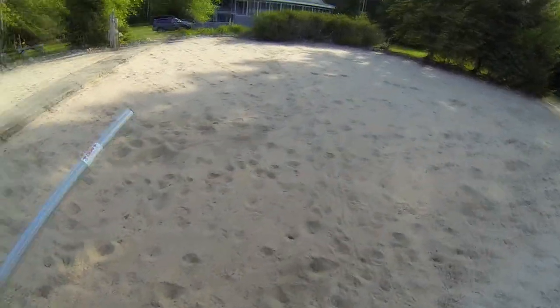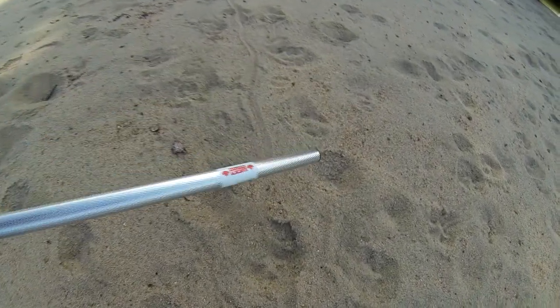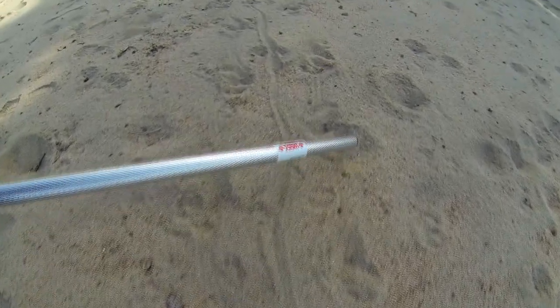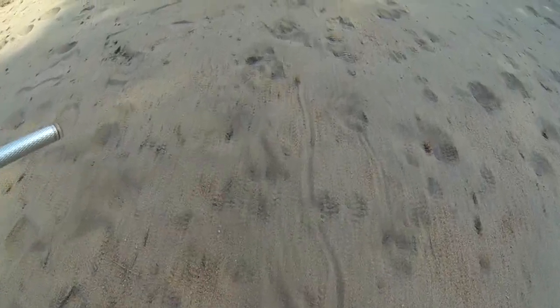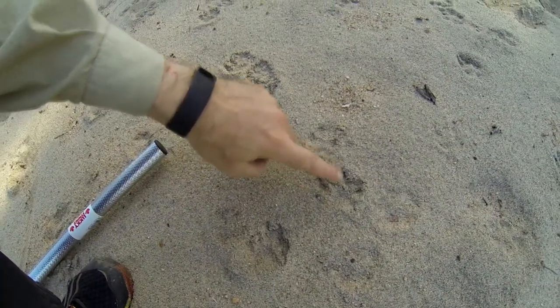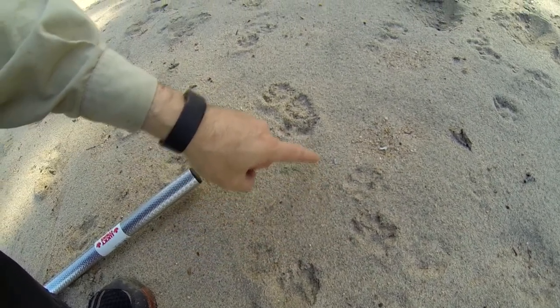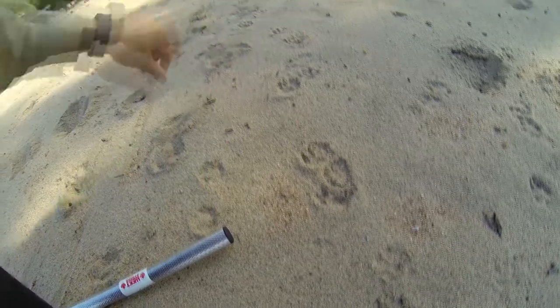Over here is the snapping turtle track. You can see the tail drag and big footprints on either side. Over here beside it we've got the raccoon tracks. You can see their long fingers and a trail of saliva as it follows the scent of fresh turtle eggs.